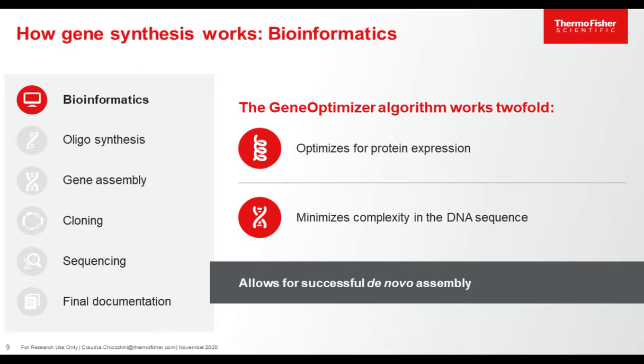When the first optimal codon is found, it is locked down, and the window slides from 5' to 3' and the process is repeated. A second window is also considered to evaluate the codon combination, and GeneOptimizer pays attention that unwanted motifs are not introduced so that protein expression is not hampered. The algorithm works twofold: on one hand, optimization for maximal protein expression, and on the other hand, minimizing the complexity of the DNA sequence, which is fundamental for a successful gene assembly and to increase the probability that your sequence is immediately 100% correct.